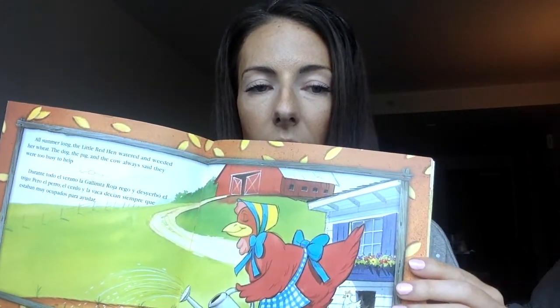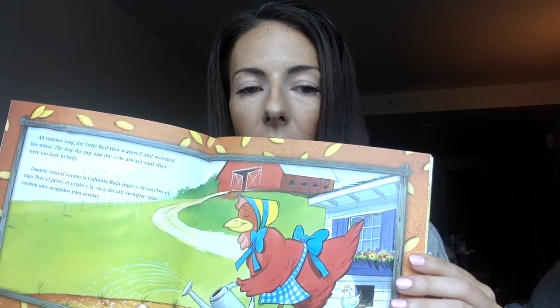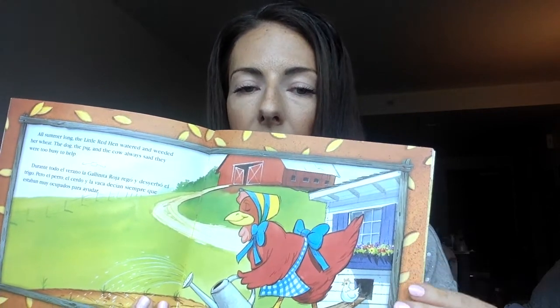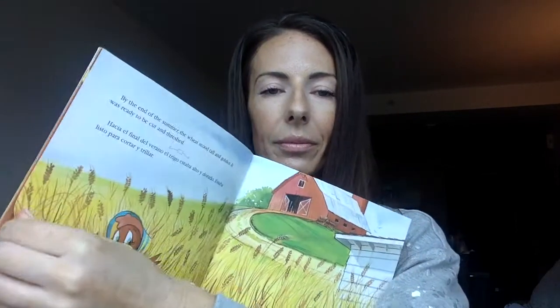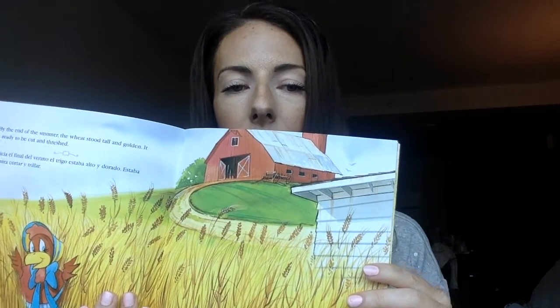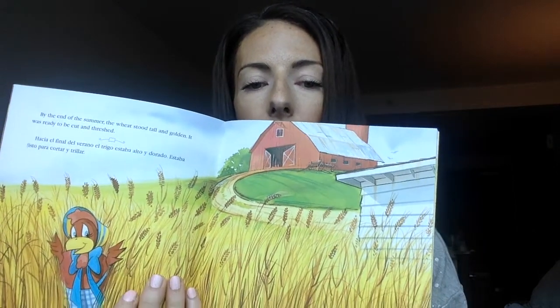All summer long, the little red hen watered and weeded her wheat. The dog, the pig, and the cow always said they were too busy to help. By the end of the summer, the wheat stood tall and golden. It was ready to be cut and threshed.